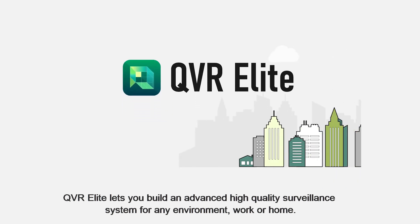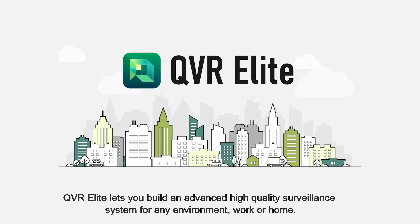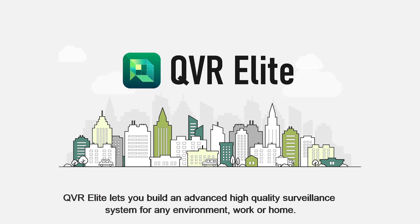Based on an award-winning QNAP NAS with flexible subscription plans and wide camera support, QVR Elite lets you build an advanced high quality surveillance system for any environment, work or home.